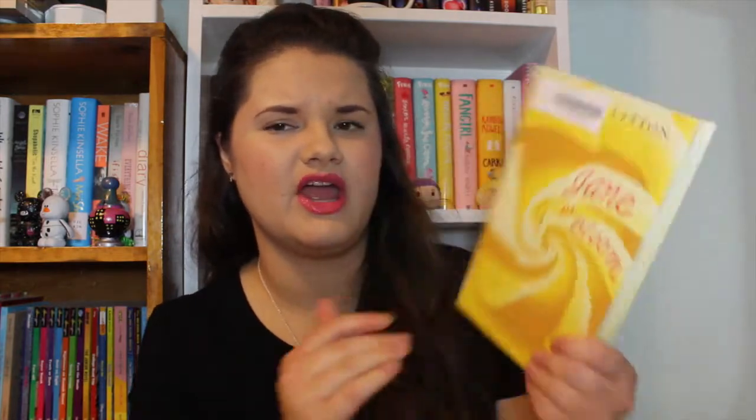The next book I have is Jane in Bloom by Deborah Linton. This was 25 cents from the library. I honestly have no idea what this book is about — I think I skimmed it and it sounded interesting, maybe it's about two sisters. If any of y'all have ever read Jane in Bloom, please let me know if it was good or not.